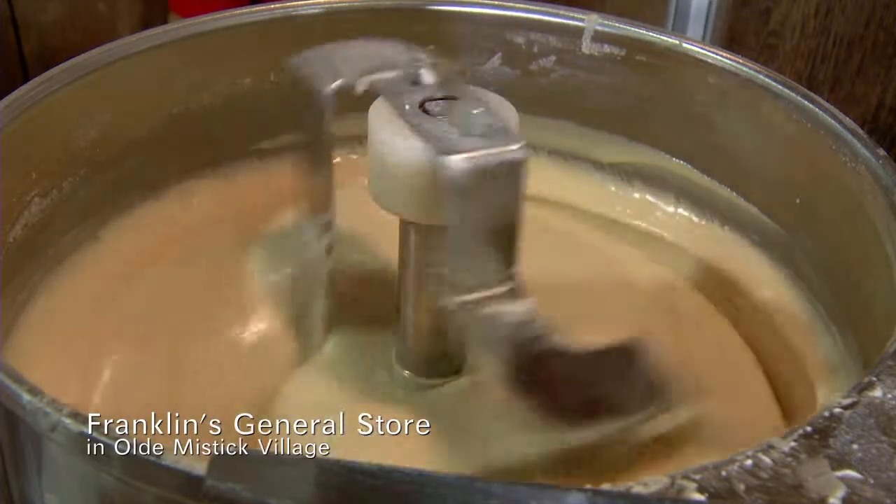Hi, my name is Candy. We're here at Franklin's General Store. We're gonna make some fudge today. We make all 21 flavors here at the store.